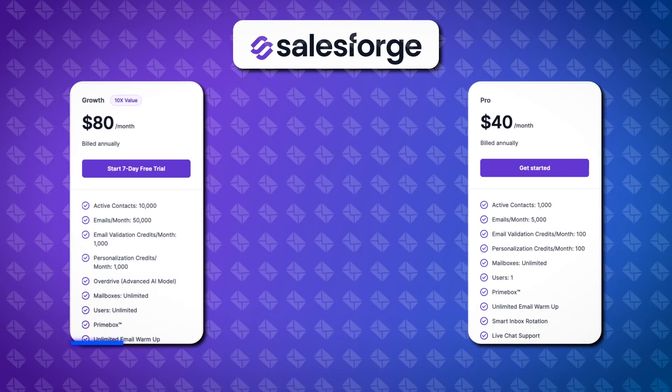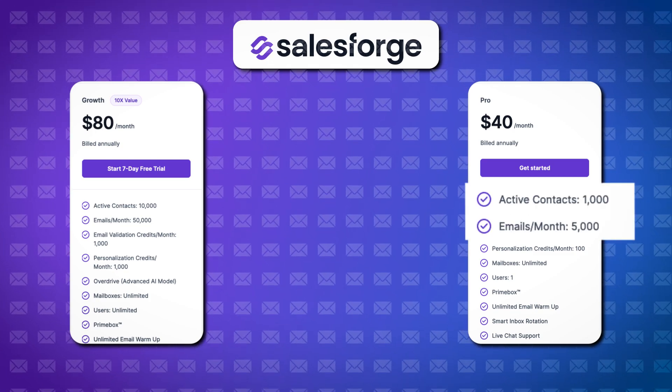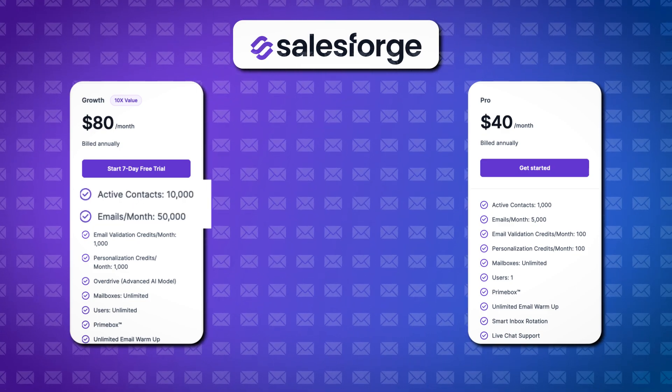Moving on to SalesForge — let's see how that stacks up on pricing. SalesForge only offers two packages: a growth package and a pro package. Much like Instantly, the pro package offers 1,000 active contacts and 5,000 monthly emails. The growth package comes in at $80 a month but offers 10 times the active contacts and emails. SalesForge's pro plan comes in around $80 a month on an annual plan. The biggest difference around pricing is the cost of additional leads validation: while Instantly charges nearly $40 for an extra 10,000 email verification credits, SalesForge only charges $20.